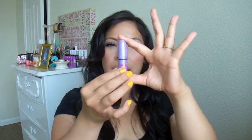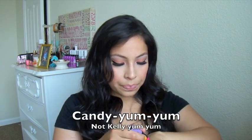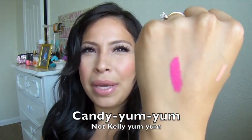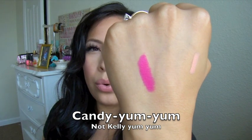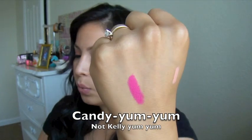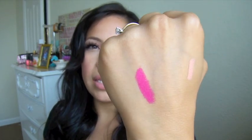Next I got Kelly Yum Yum. This is the packaging — it just has her signature in red. I definitely was going to pick this one up and I'm glad I did, because I kind of like it better than Kelly Yum Yum because this is more pink with a cool undertone, and the Kelly Yum Yum is just a little bit too blue. And this one is a satin finish, whereas Kelly Yum Yum is a matte finish and I don't like the way it comes off, but this one's really nice and satin.